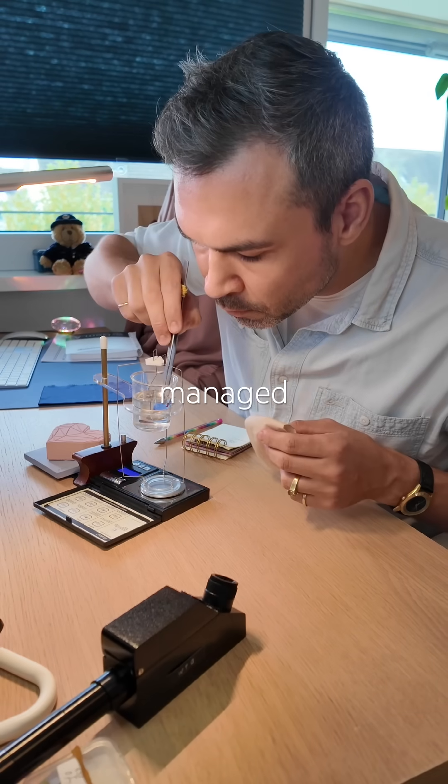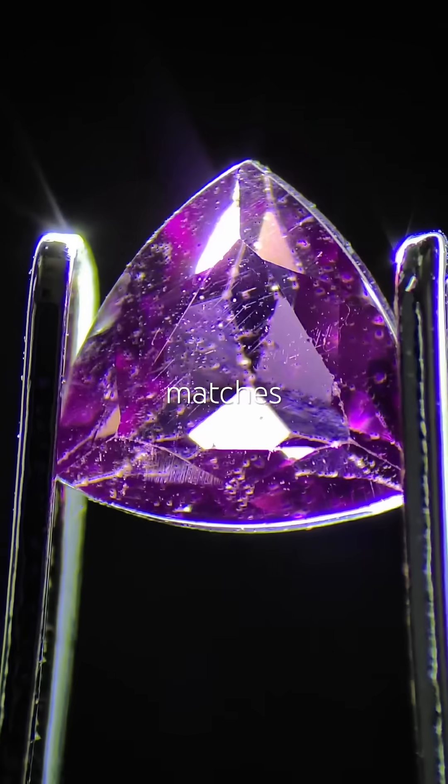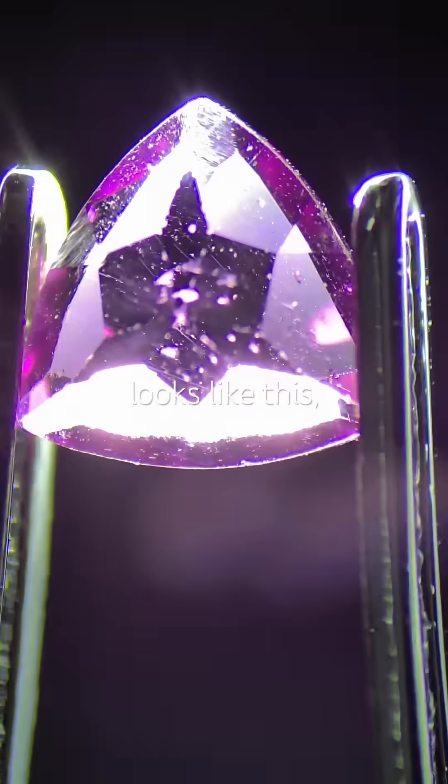Even though the gem is quite light I managed to determine its specific gravity at 3.90. That matches sapphire but also almandine garnet. Under magnification it looks like this.